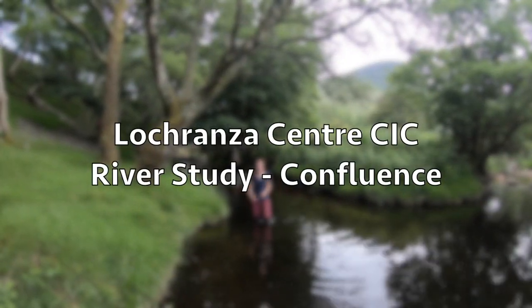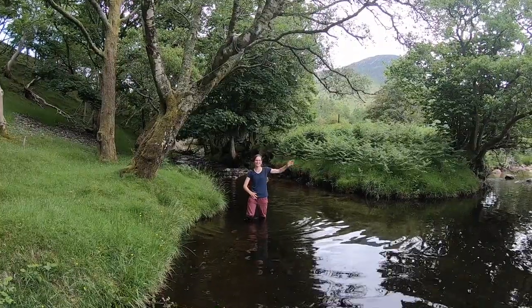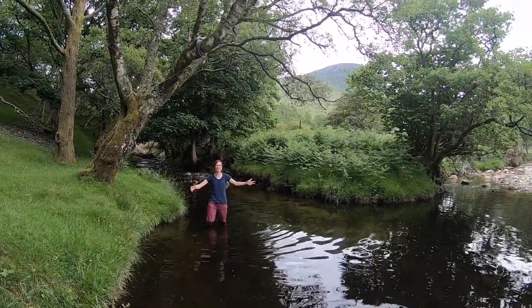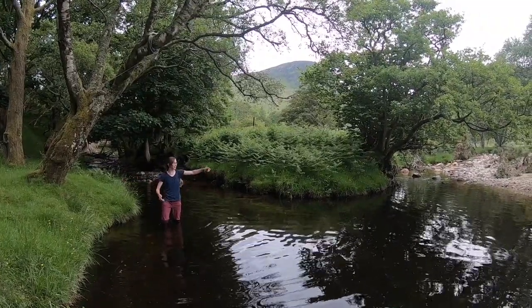A confluence is where two rivers meet. Here we have the River Chalmadel and the River Eastern up there. As we come down we can see the cross-sectional area has also increased — it's a lot wider and also a lot deeper.